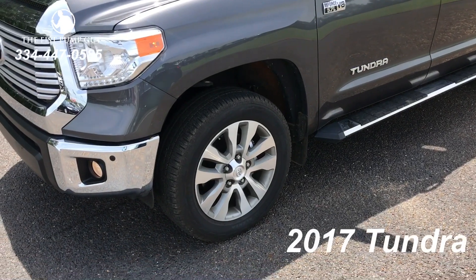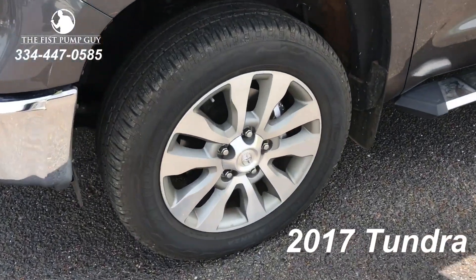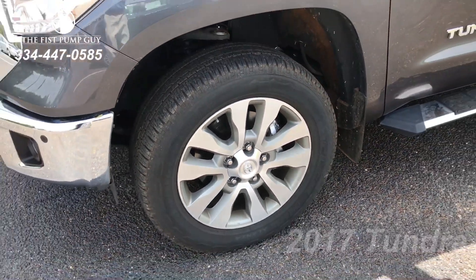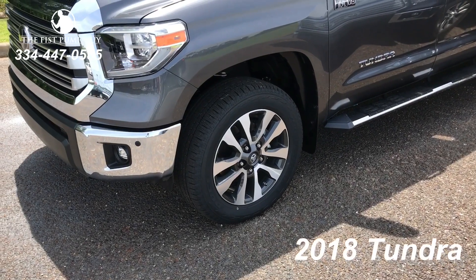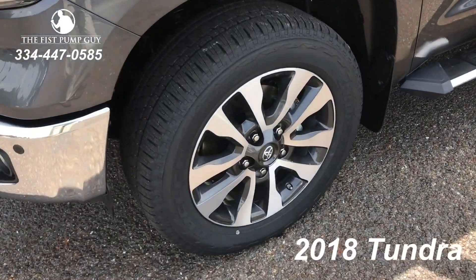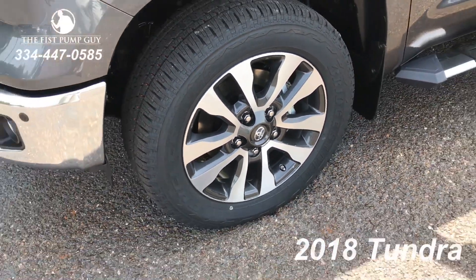The 2017 Toyota Tundra comes standard with a 20-inch alloy. As you can see, it's just a silver finish, like a matte finish on the alloys. The 2018 Toyota Tundra brings back the 20-inch alloys, but you can see it's a two-toned alloy with gray painted accents on the interior of the wheel to give it a better look.